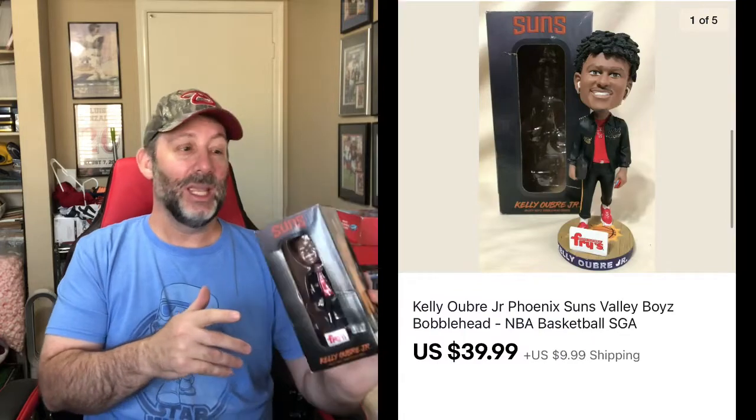I sold this bobblehead — Kelly Aubrey Jr. for the Phoenix Suns. I actually have another one of these in my antique booth that I should go pick up, because this sold for $39.99 plus shipping. They did these ones called Valley Boys — they did him, DeAndre Ayton, and one other guy. They didn't put a checklist on the box, but they sell really well. I picked it up at the thrift store for just a few bucks. Sold for $40 plus shipping, and it's staying in-state, so it's not going to cost too much to ship.